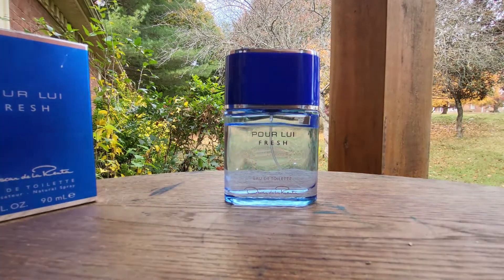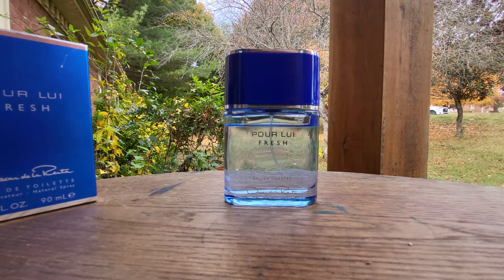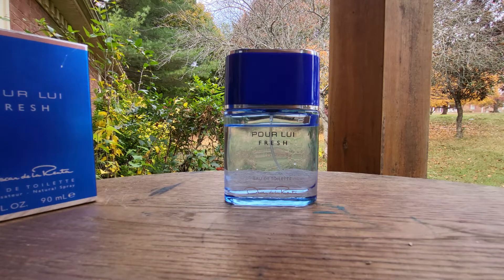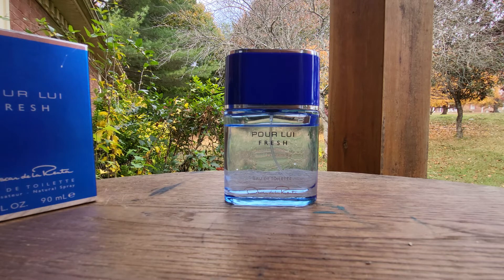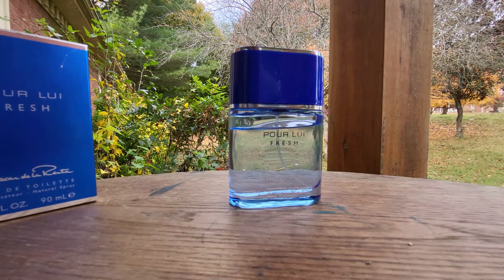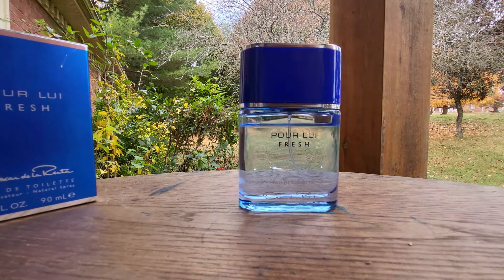All in all, I love this fragrance. I've just been picking up a lot of stuff here and there — new, old, whatever — just to try out and see if I like it. Most of it I'm kind of buying blind. I went off Fragrantica for this one and they said it was a pretty solid summer cheap fragrance, so yeah — that's Pour Lui Fresh.